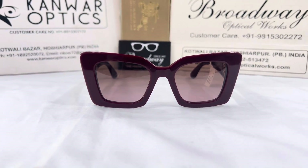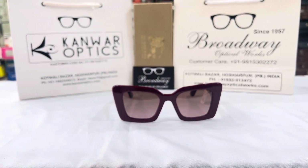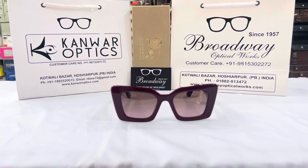If these shades are your call, you already know where to find them. Kamar Optics and Broadway Optical works in Kotwali Bazaar, Husharpur. Thank you.